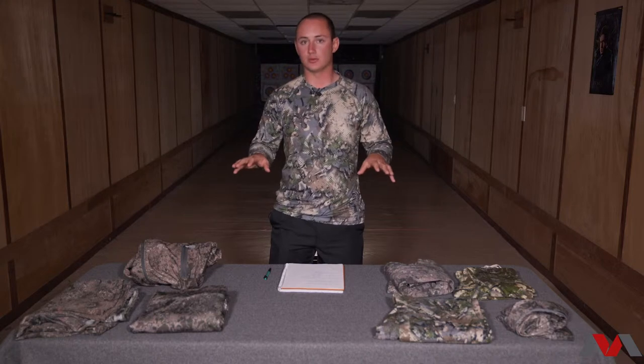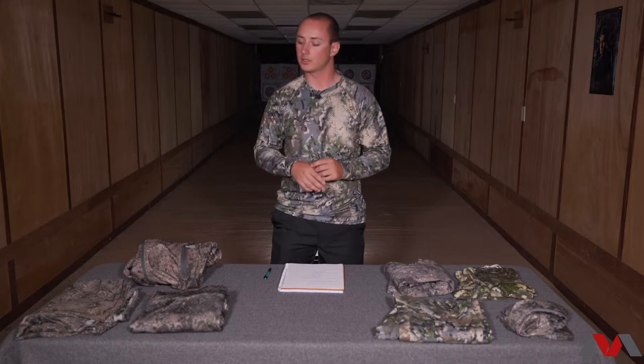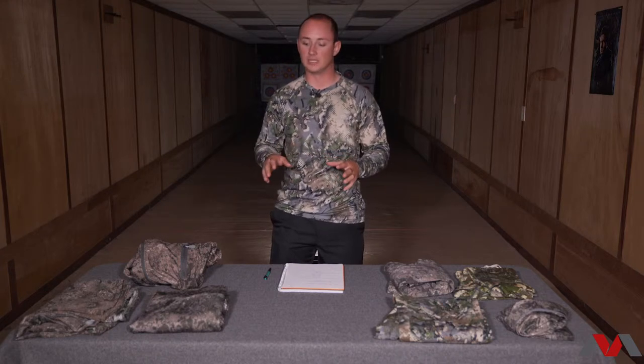Today I just wanted to take a second and go through my Scree whitetail and turkey hunting system. I get quite a few questions on Instagram and Facebook when I post photos and videos wearing the gear. People are curious what I wear for whitetail and turkey hunting. Scree is based out west out of Utah — they're a western clothing company, but they are trying to get into the whitetail market more, and I've kind of adapted their system.